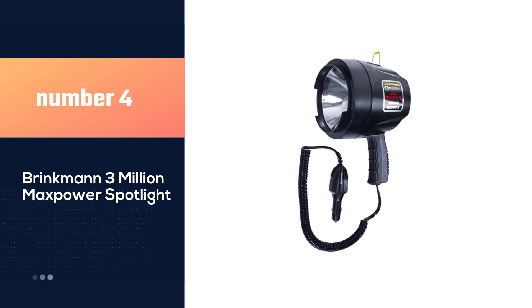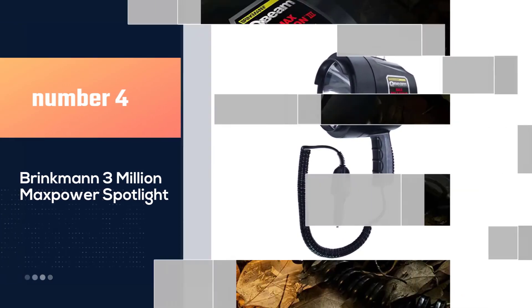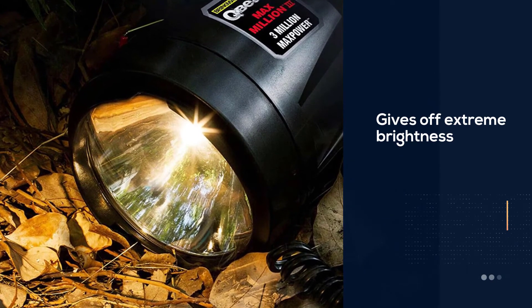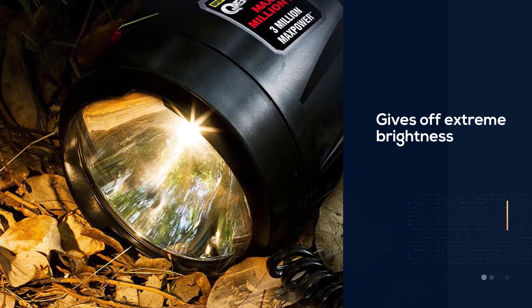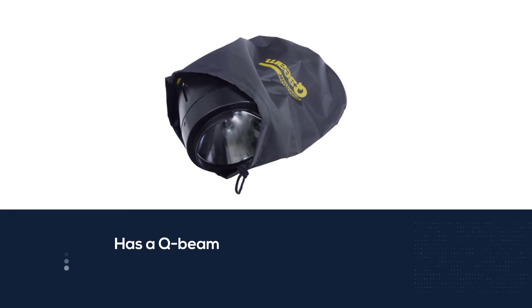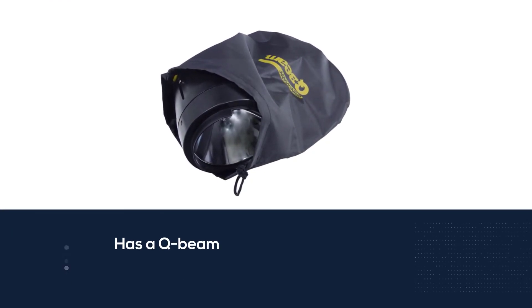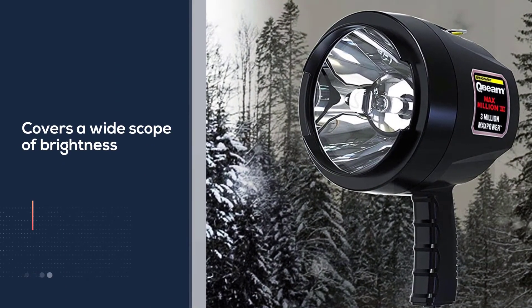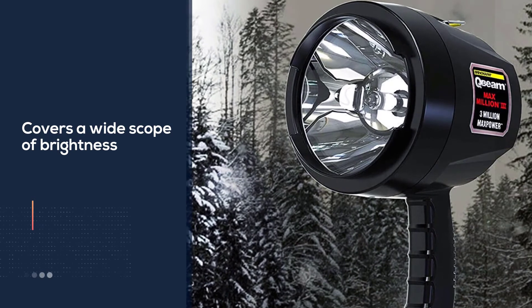Number four: the Brinkman Three Million Max Power Spotlight. The effect of its halogen bulb is superb, giving off extreme brightness with 3 million max power. It has a Q-beam that covers a wide scope, allowing you to see things even at a distance. The light produces 1200 lumens, and the lens consists of tempered glass and high quality optical material.